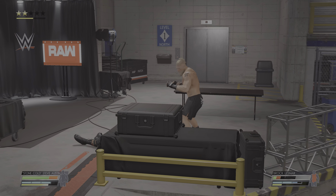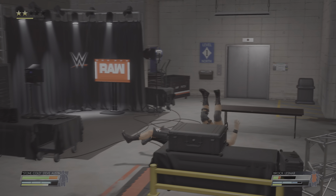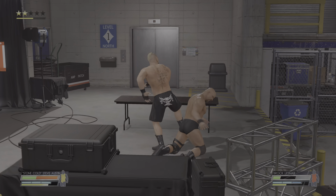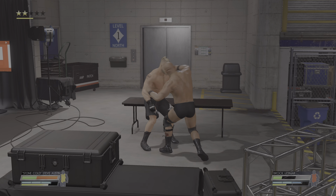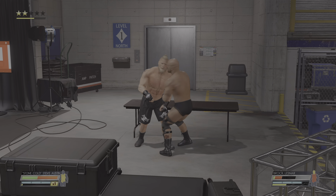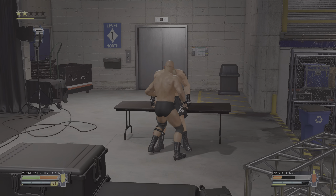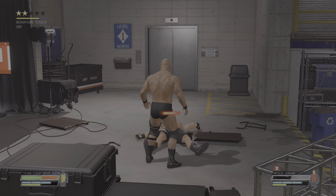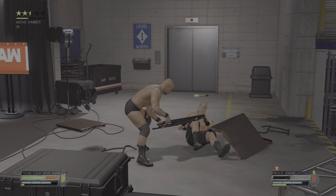Lesnar quick to counter, paying it back with their own counter. Lesnar wards him off, reciprocating the initial reversal — these two showing how well scouted they each are.